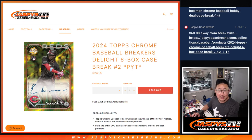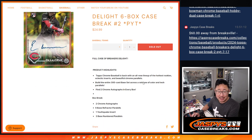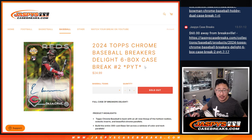Hi everyone, Joe for JaspysCaseBreaks.com, coming at you with 2024 Topps Chrome Baseball 6-Box Breakers Delight Edition number 2 from JaspysCaseBreaks.com. We got two autographs per box, we got some inserts, we got some parallels — a lot of fun stuff in here.